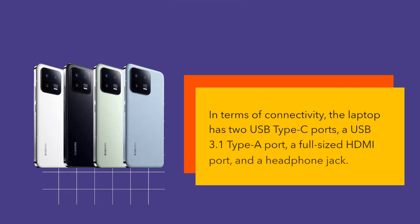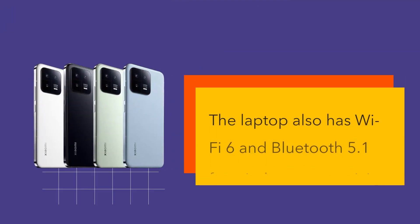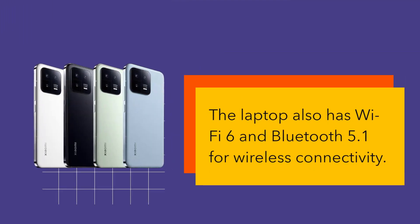In terms of connectivity, the laptop has two USB Type-C ports, a USB 3.1 Type-A port, a full-sized HDMI port, and a headphone jack. The laptop also has Wi-Fi 6 and Bluetooth 5.1 for wireless connectivity.